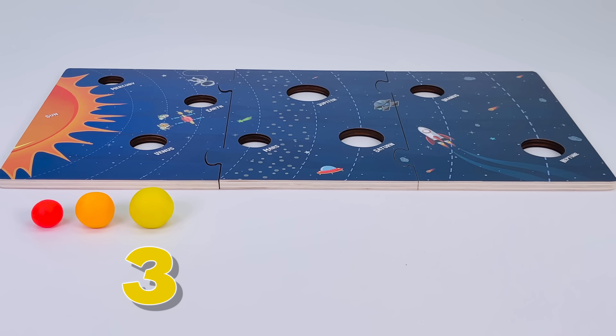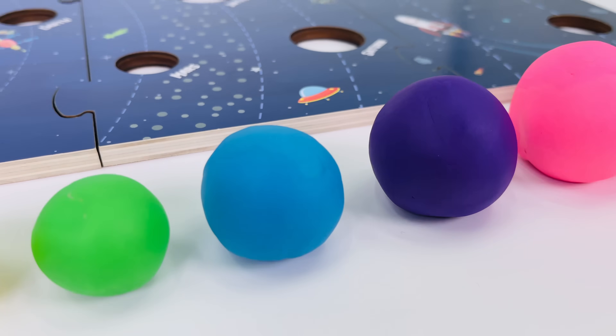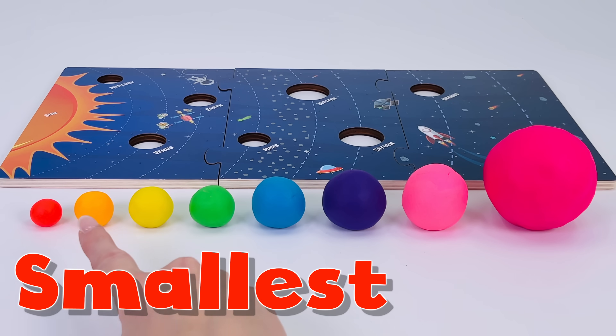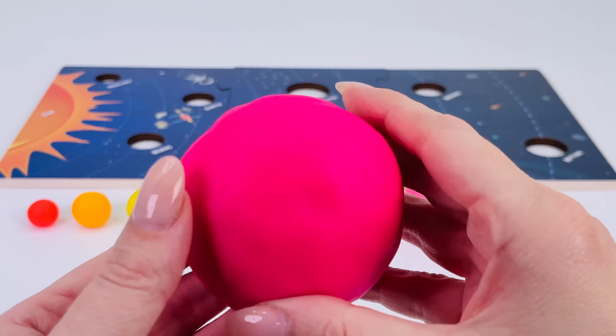One, two, three, four, five, six, seven, eight. There are eight balls that are all different sizes. They're ordered from the smallest all the way to the biggest. Which planet in our solar system is the biggest planet? Let's find out.